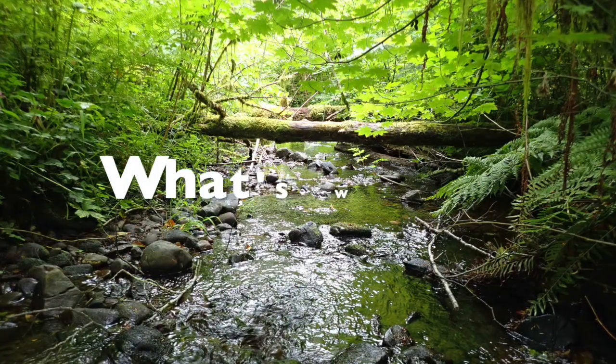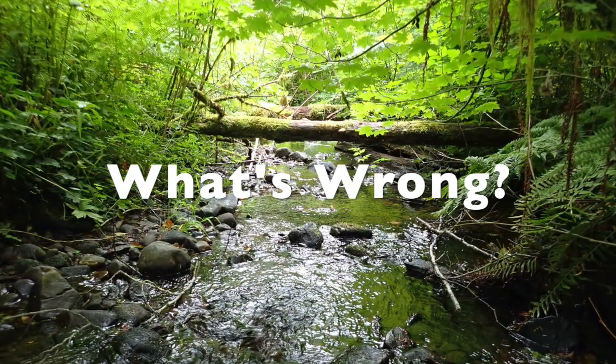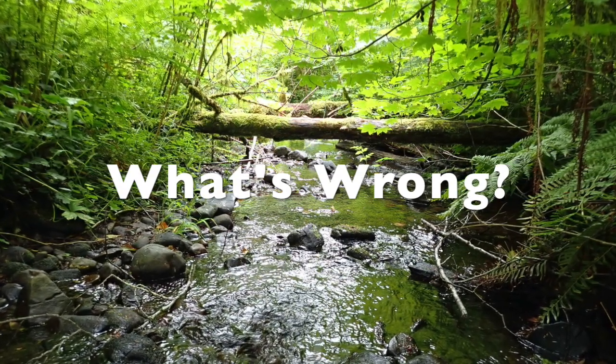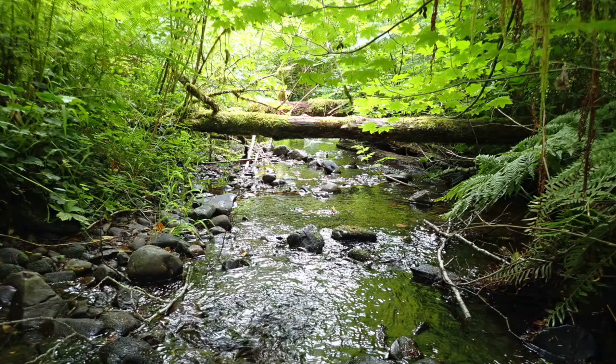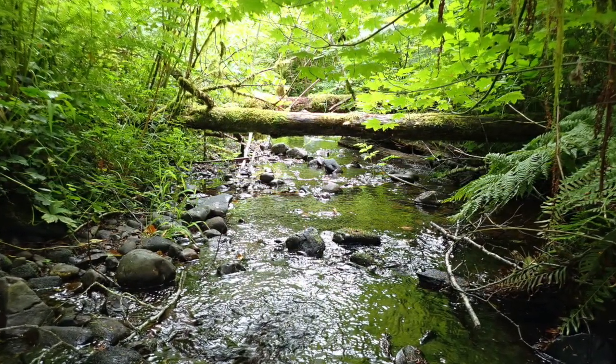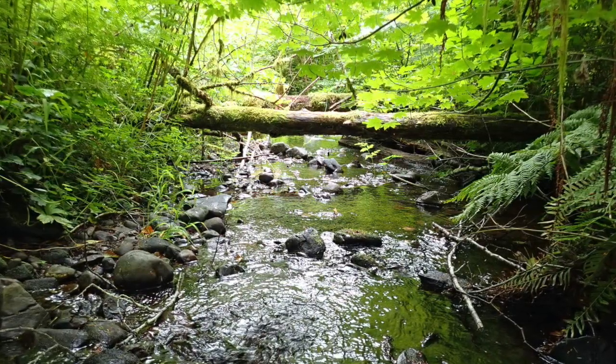This stream may look healthy, with free flowing water and native plants, but on close inspection, the stream bed is missing smaller gravel and sediment deposits. Water and sediment rush downstream because the stream lacks stable, woody material, which helps store them in place.